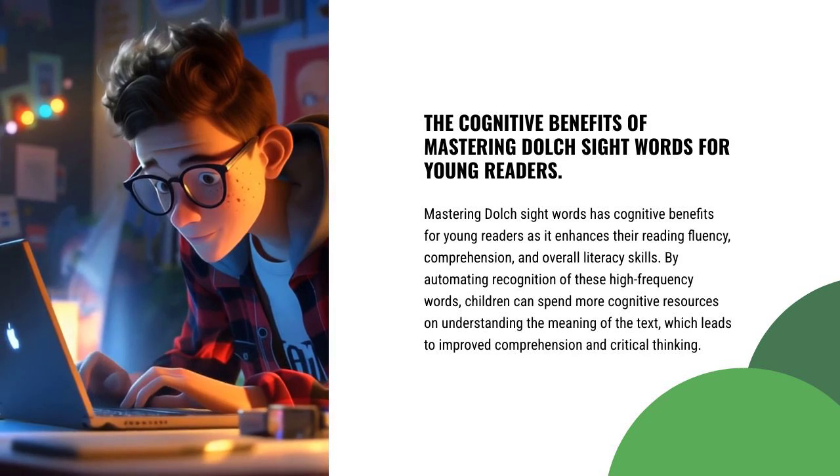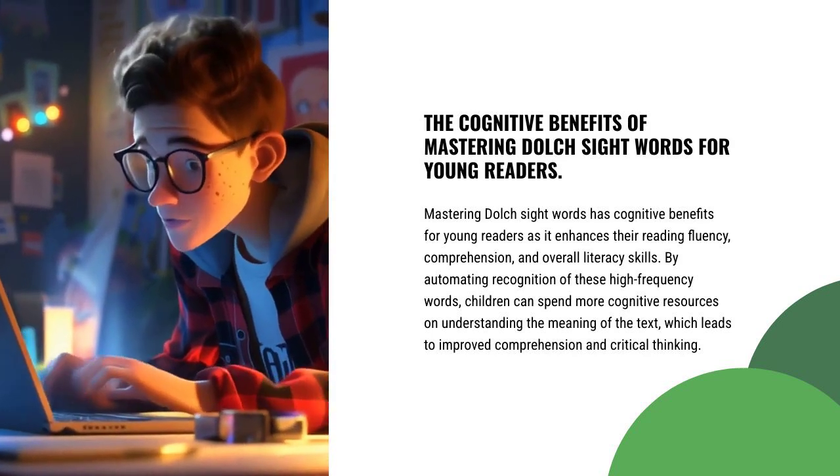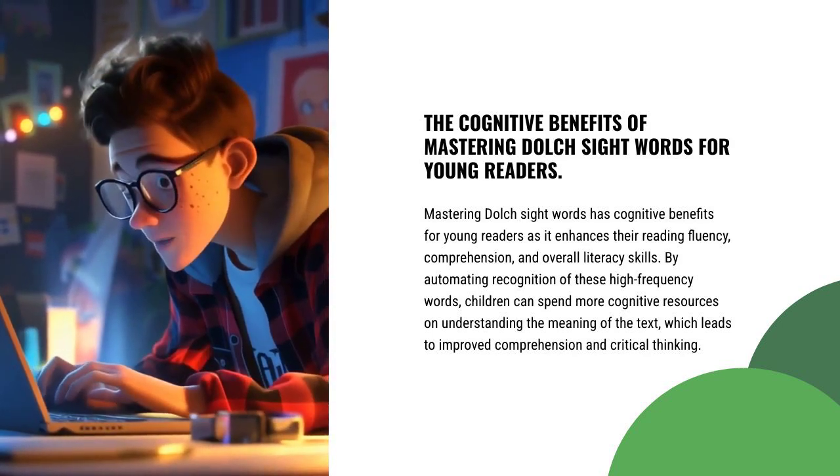Mastering Dolch Sight Words has cognitive benefits for young readers as it enhances their reading fluency, comprehension, and overall literacy skills. By automating recognition of these high-frequency words, children can spend more cognitive resources on understanding the meaning of the text, which leads to improved comprehension and critical thinking.